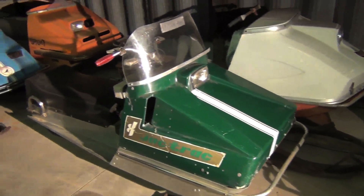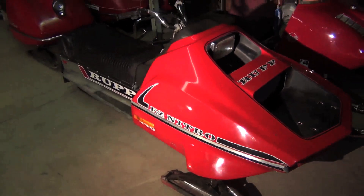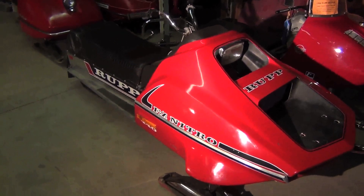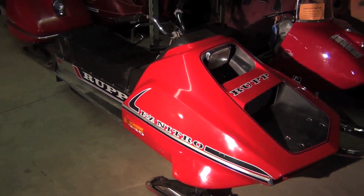This one right here is actually probably my favorite — Rupp made. This is a 1975 Rupp Nitro Free Air, which is a 440 Kohler Free Air motor.